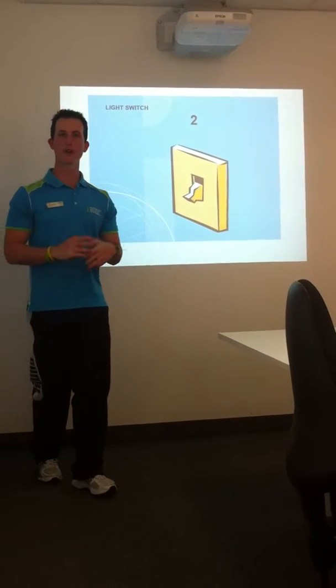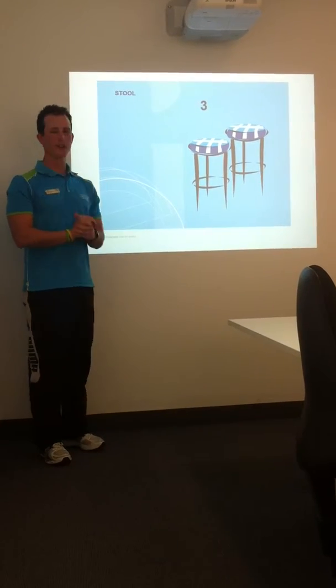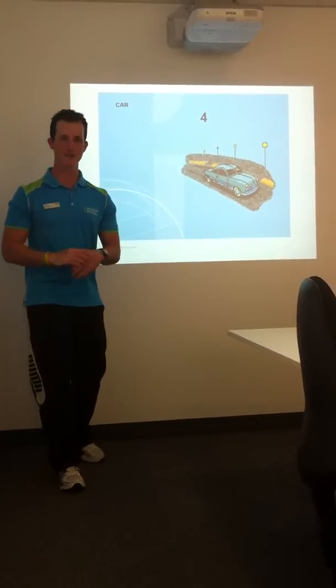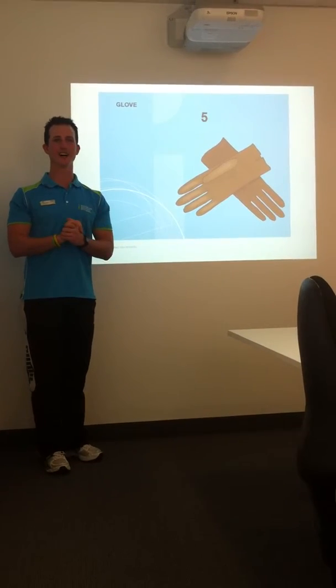Number two, we've got a light switch and there's only two options — it's on or off. We've got three, and it's a stool — three legs on a stool. We've got four, and how many wheels does the car have? Yes, it has four. Gloves — five fingers in a glove.